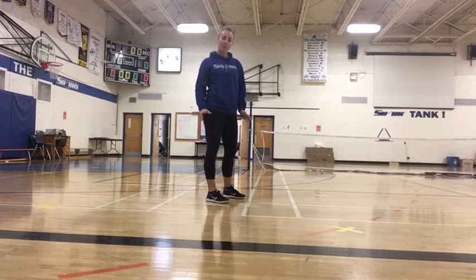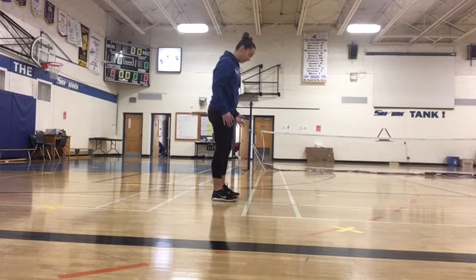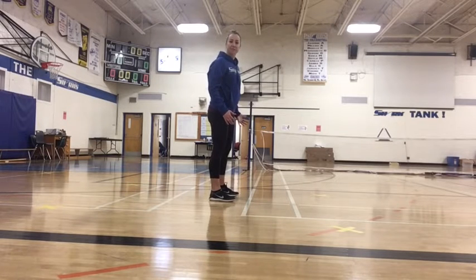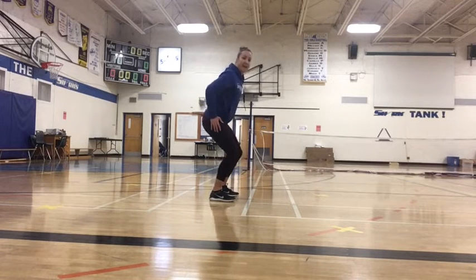When jumping we're going to look at a few key areas. One is going to be we're going to want your feet to be about hip distance, shoulder width apart, and then you're going to want to have a little bit of flexion in the ankle, in the knee and in the hip.